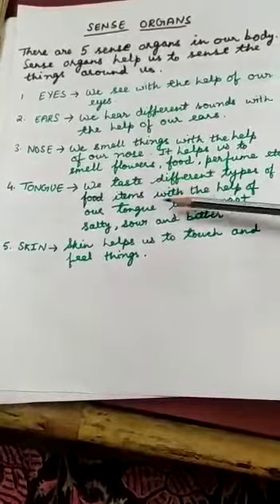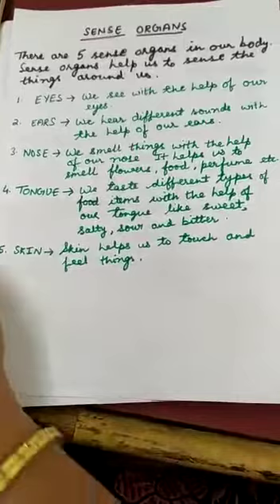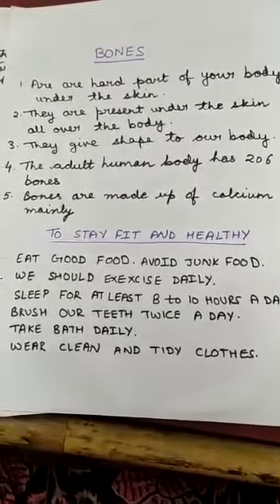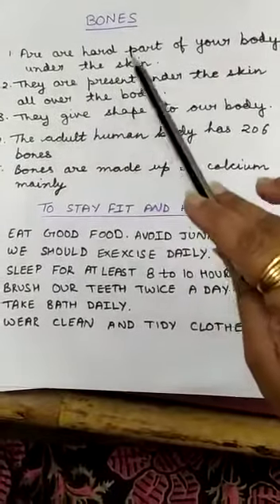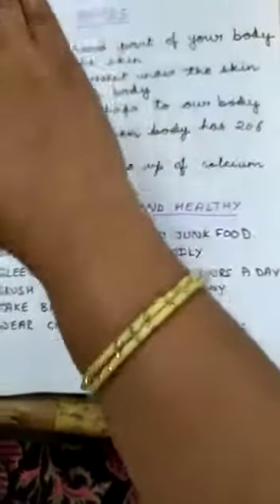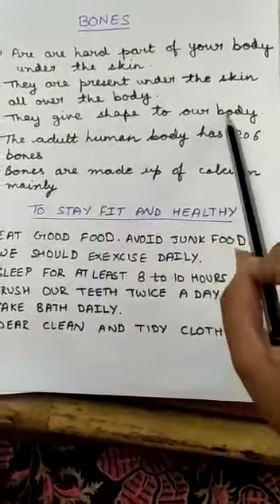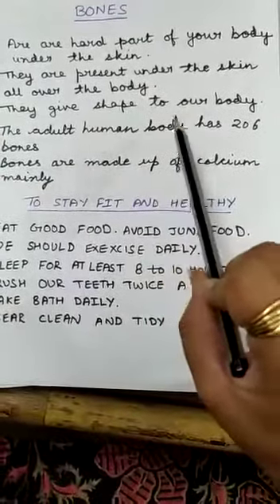These are the five sense organs present in your body which help you to do different kinds of work. Now let's talk about bones. Bones are present all over your body from top to bottom. Bones are the hard part of your body under your skin. You can see your skin but you cannot see the bones because they are covered by the skin and are present all over your body. Their function is to give shape to your body.